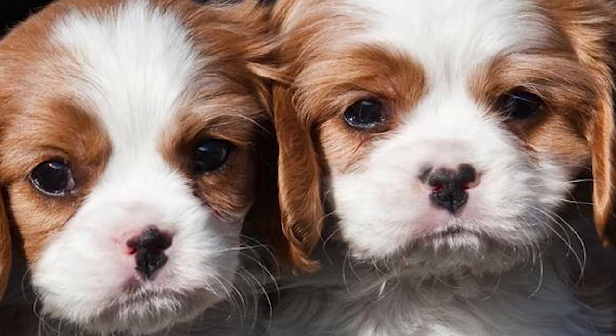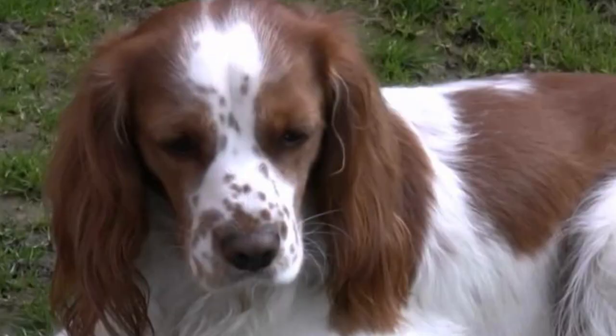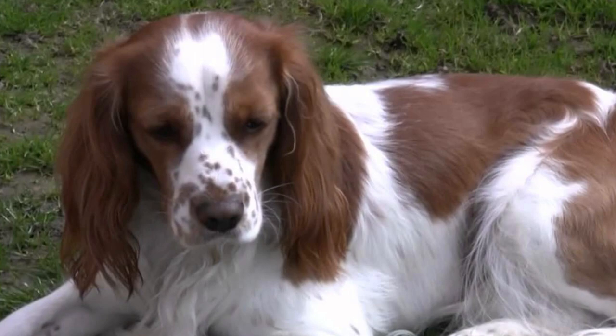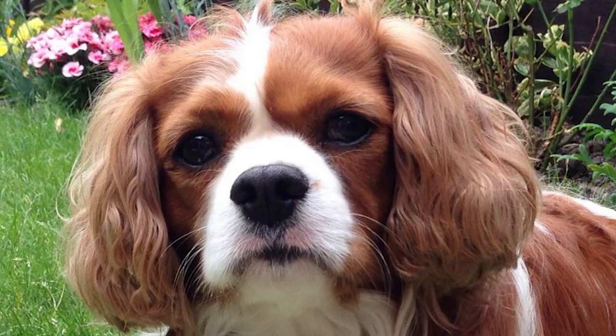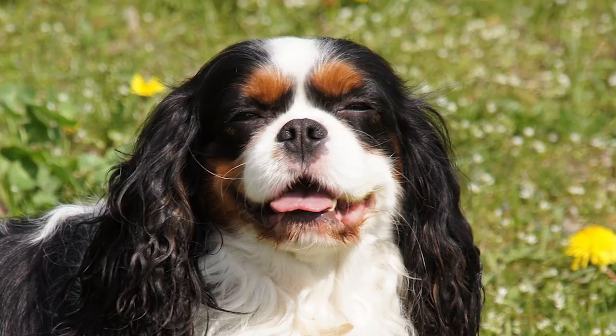With time, the dog's long nose was bred out in favor of shorter-nosed specimens. In the 1920s, as a result of substantial prize money offered by Roswell Elridge, a visiting American, breeders began developing dogs similar to the original long-nosed spaniels, and a new breed called the Cavalier King Charles Spaniel came into existence.